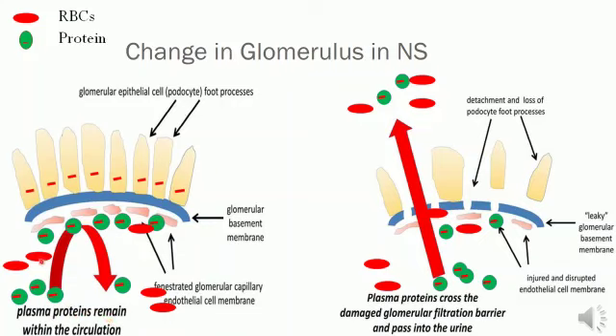RBCs are big in size and therefore also unable to cross the glomerular basement membrane. However, in nephrotic syndrome, there is a leaky glomerular basement membrane, which happens due to injured or disrupted endothelial cell membrane. There is detachment and loss of podocytes and foot processes. The podocytes lose their negative charge, which makes the basement membrane leaky, and albumin can easily cross through and reach the urine. Sometimes even RBCs leak out, so proteinuria and hematuria are seen in nephrotic syndrome.